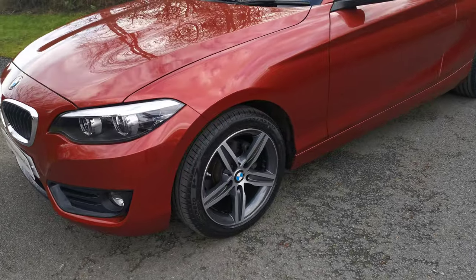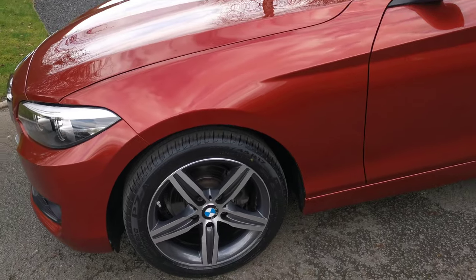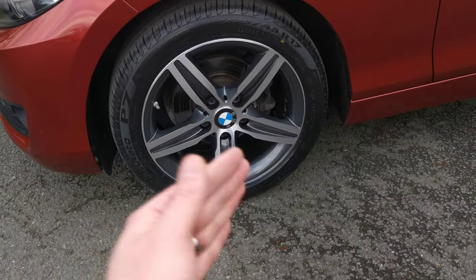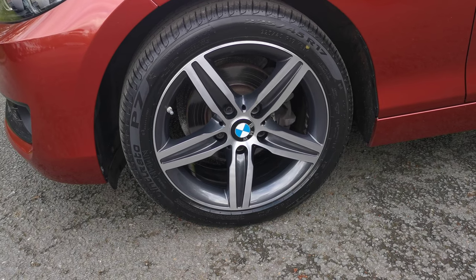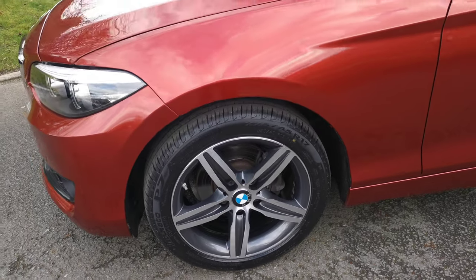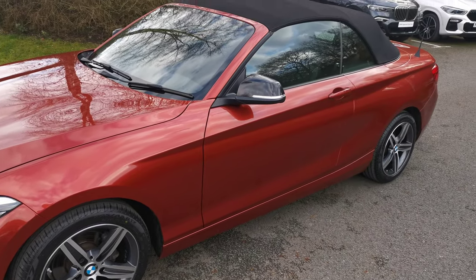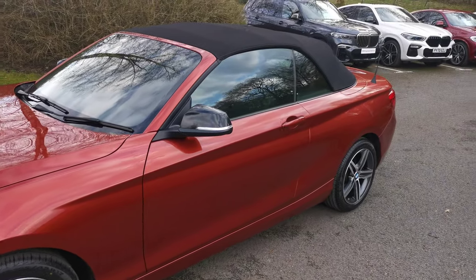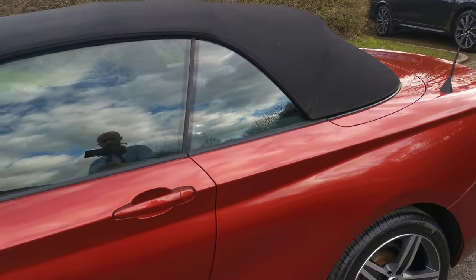Moving around to the 17-inch star spoke alloy wheel, all with a nice diamond cut finish. It's got a grey inlay with a polished surface that really makes the wheels pop and stand out. This car also has the black mirror caps, contrasting nicely with the black fabric roof, and it all works very well with the Sunset Orange paintwork.